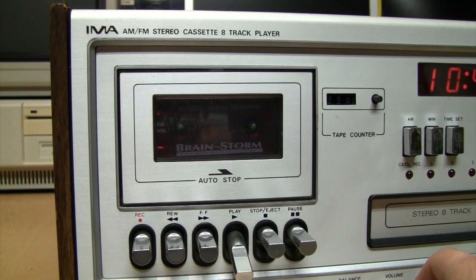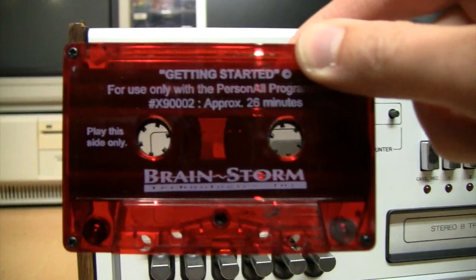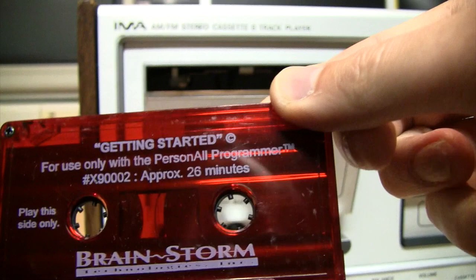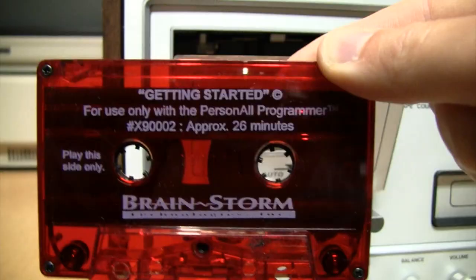Here's something I found the tape for but not the device itself — it's the Personal Programmer by Brainstorm Technologies. I looked this up and there's no record of it existing anywhere online. So if anybody can find me a Personal Programmer, let me know — I'd love to do a video about it. Or if you have one and want to do a video about it, I can give you this tape.